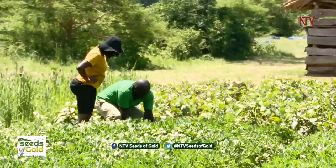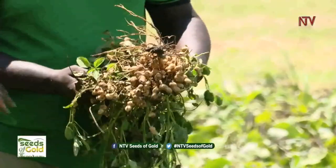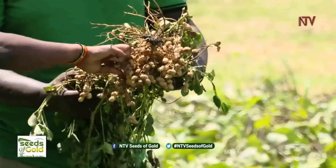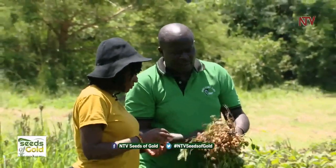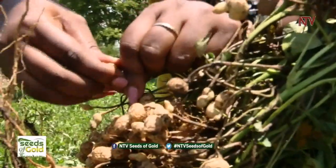Let me show you a sample of our SERENUT 14R — let me uproot this one. Wow, look at this — this is amazing! This is just about two months and four days old, and there are over 80 pods here. We anticipate this will be a very good yield, and our farmers will produce very good seed for the market.